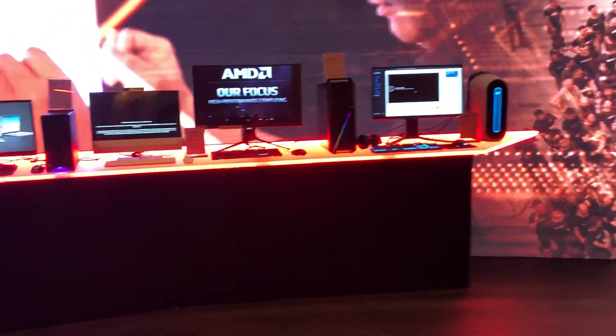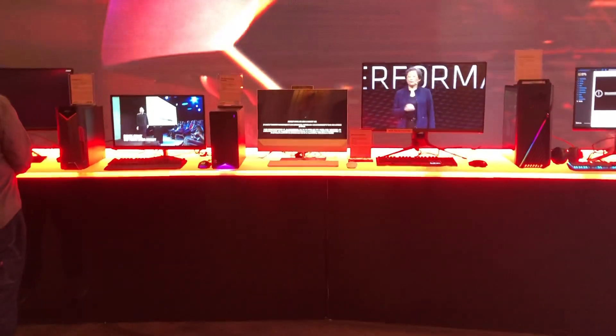Here at the AMD suite, you can see some of the other stuff. We've got the Ryzen 4000 laptops on display and a bunch of desktops. AMD is doing great — they bring competition to Intel, and it's going to be an exciting year. Thanks for watching.